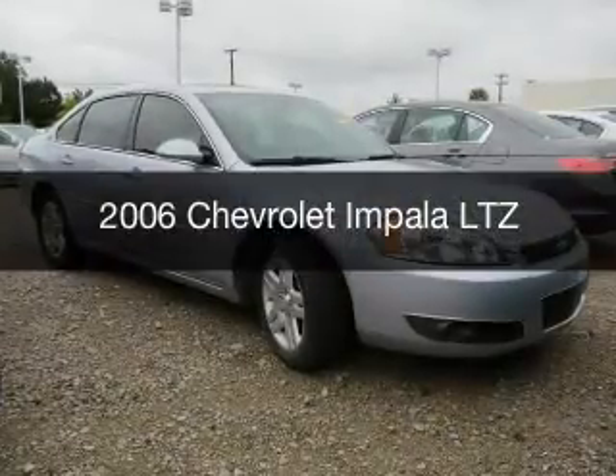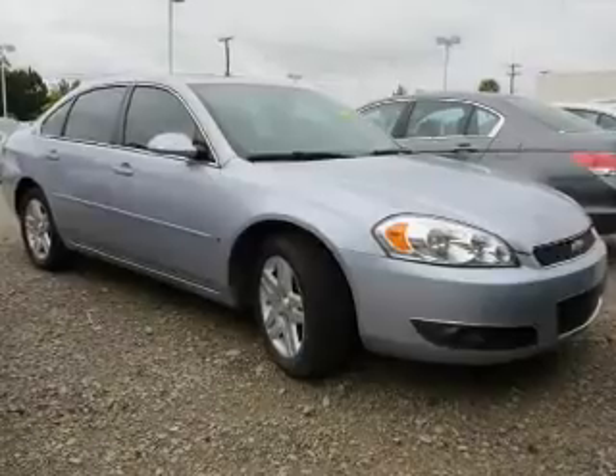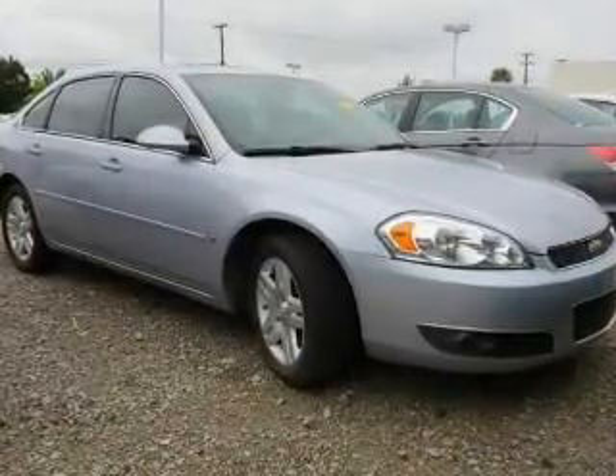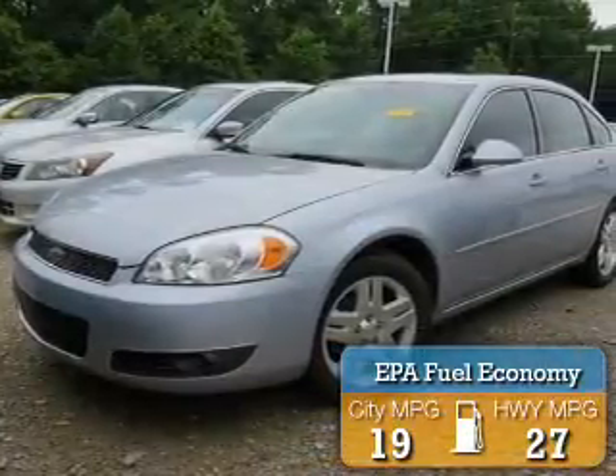This is a used 2006 Chevrolet Impala. It's powered by front-wheel drive, a six-cylinder engine, and a four-speed automatic transmission. Great fuel efficiency saves you money by requiring fewer trips to the gas station.